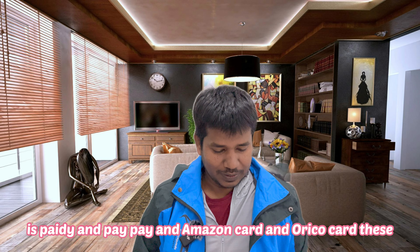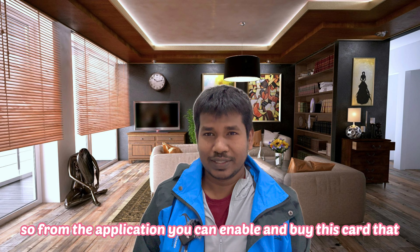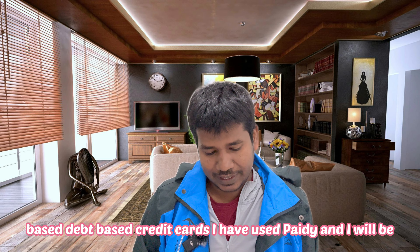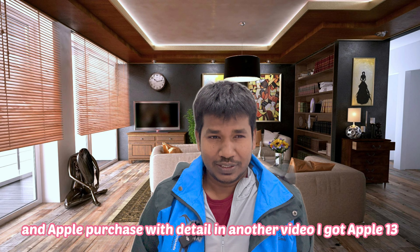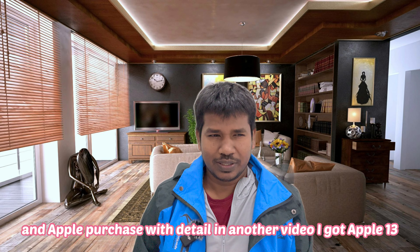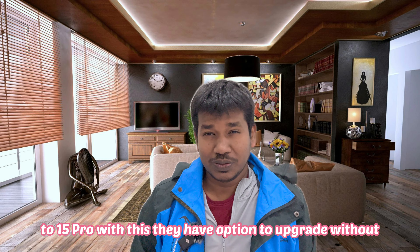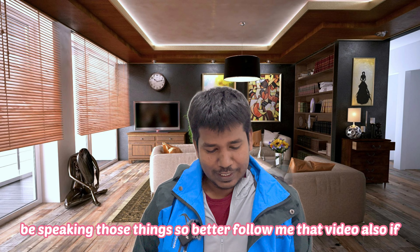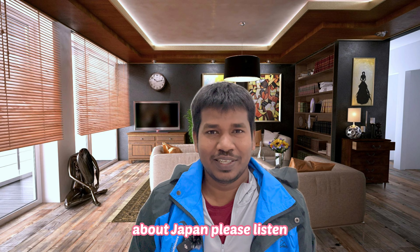The wallet-type credit cards include Paidy, PayPay, Amazon card, and Varico card. From the application you can enable and buy — these are basically application-based debt-type credit cards. I have used Paidy and will be speaking about Paidy trading and Apple purchases in detail in another video. I got an iPhone 13 Pro and recently changed to 15 Pro using their no-cost EMI upgrade option, so follow that video if you're interested.